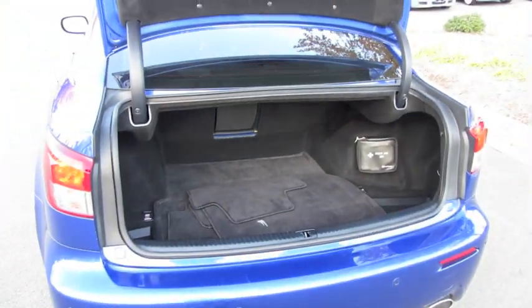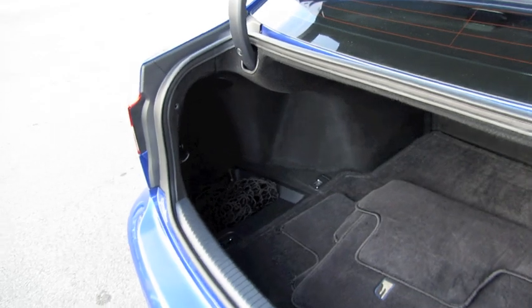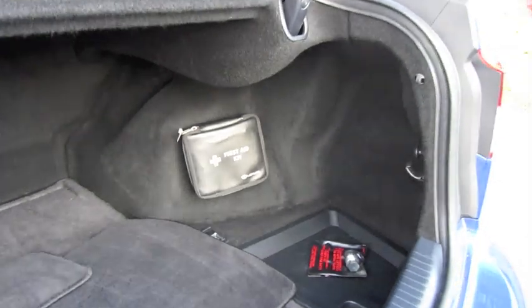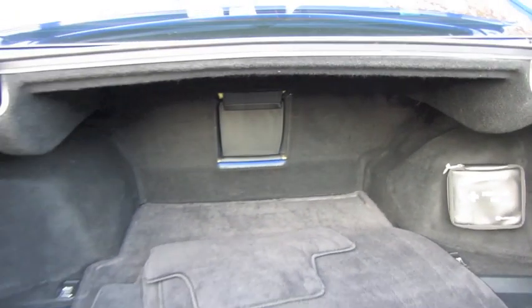It's a nice-sized trunk with a wide opening and low load height. Small storage pockets on each side, vehicle mats, standard first aid kit, and a trunk pass-through.